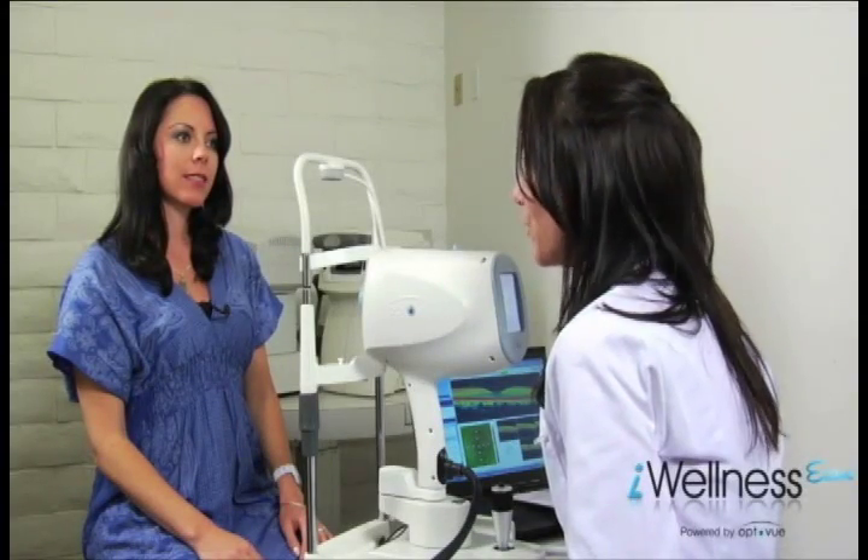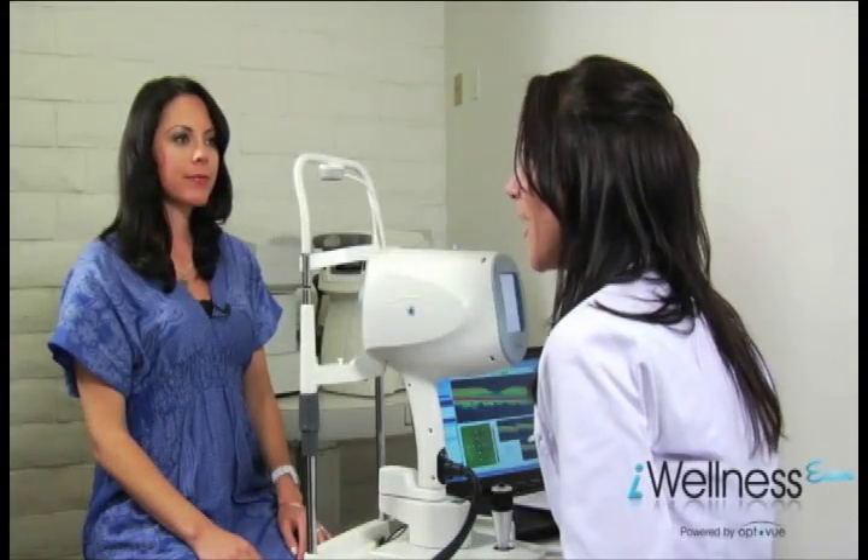"The imaging takes just a few moments and Dr. Burke will review the results of this exam with you in the room. There is a $39 copay for the Eye Wellness Exam and this will be added to your charges for today's exam. Unless you have any questions, I'm going to ask that you place your chin in the chin rest."